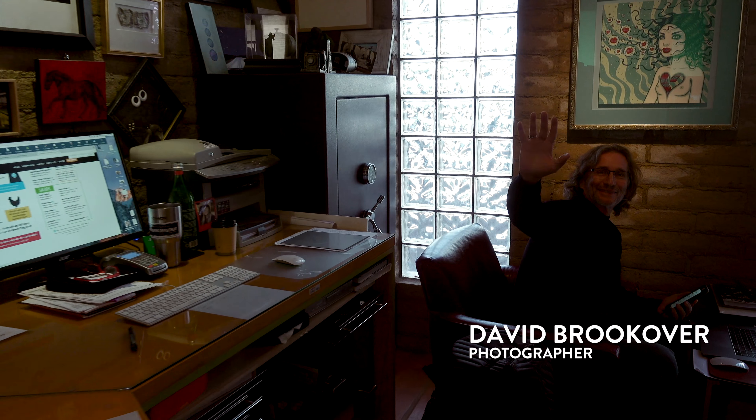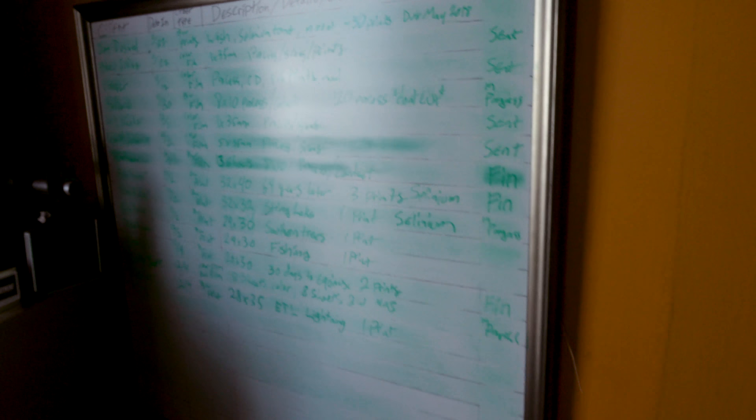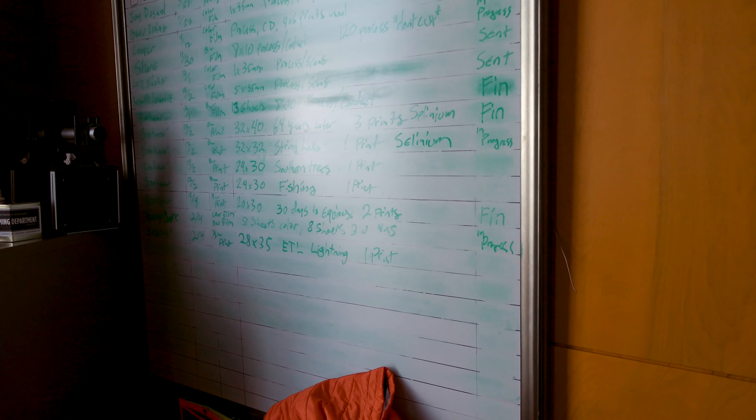We do prints in the darkroom — we can print any film format up to 4x10 in an enlarger. And it's a full-service frame shop, so most of our local business is picture framing. The other part of our business is fine art printing — platinum printing as well as silver gelatin printing. These are David Brookover originals.